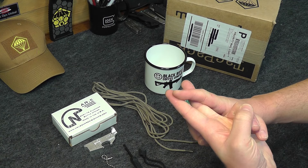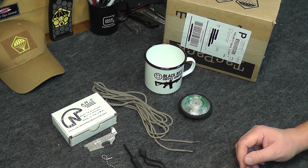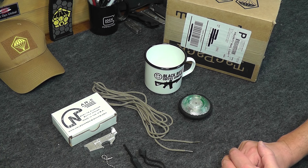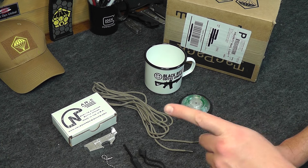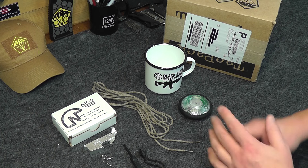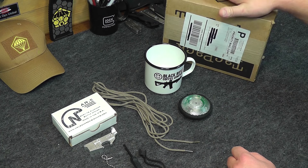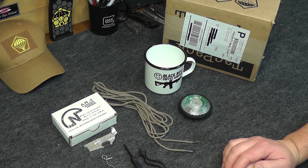Subscribe to the channel and type in the word Tac Pack in the comment section below and you are ready to go. We're going to run this giveaway until December 9th. We have the Battle Box giveaway going until the end of November, so that ends at the end of the month. And then this one, the Tac Pack, we're going to run through the 9th — that will be a Friday.